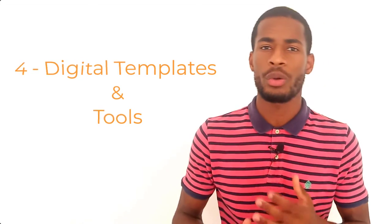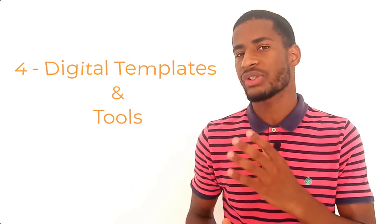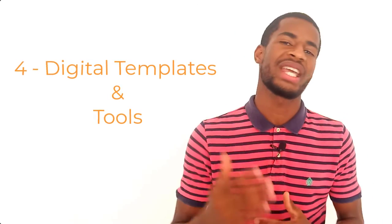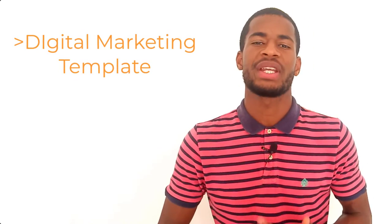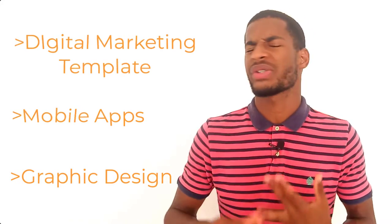The fourth type is digital templates and tools. Digital products can also come in the form of intangible tools that equip professionals to do tasks that are outside their skill set or take up a lot of time. You can sell digital solutions to the common pain points of a specific audience — examples include digital marketing strategy templates for entrepreneurs, mobile apps for business, and graphic design templates for posters. If you already have a freelance business, it might be worth considering how to turn your skills into digital products to create a passive stream of revenue.